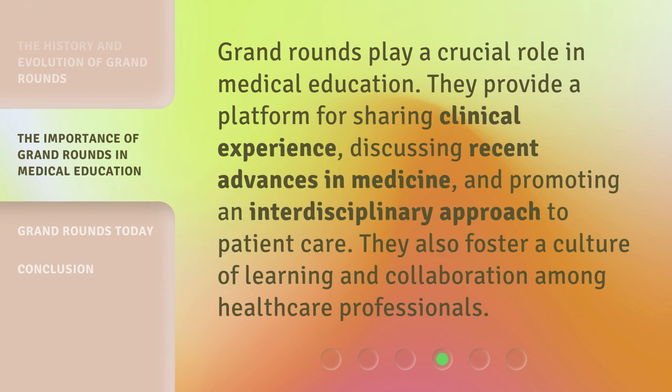Grand Rounds play a crucial role in medical education. They provide a platform for sharing clinical experience, discussing recent advances in medicine, and promoting an interdisciplinary approach to patient care. They also foster a culture of learning and collaboration among healthcare professionals.